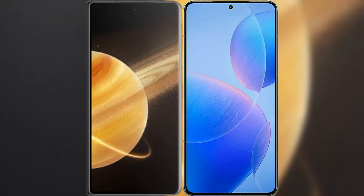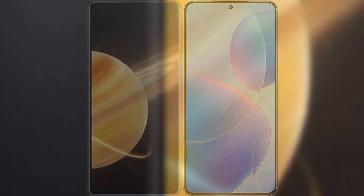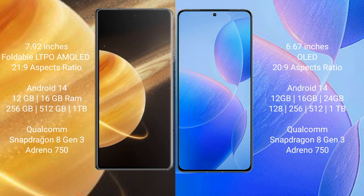I will compare the new Honor Magic V3 with Redmi K70 Pro. Honor Magic V3 comes with a 9.92-inch foldable LTPO AMOLED display and aspect ratio 21:9. Redmi K70 Pro has a 6.67-inch display and aspect ratio 20:9.